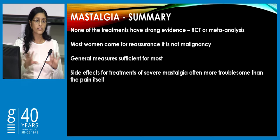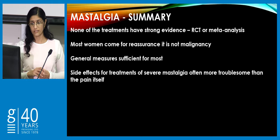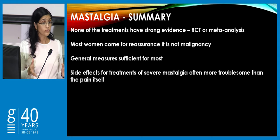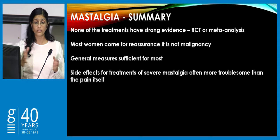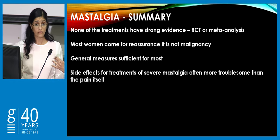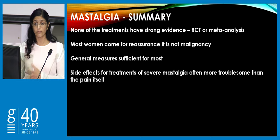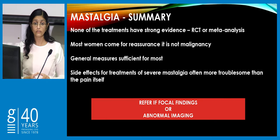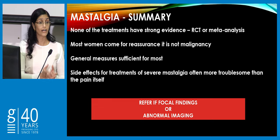In summary for mastalgia, none of these treatments have good strong RCT or meta-analysis evidence. Most of these women are coming to you because they want reassurance it's not a malignancy. In private practice, under-40s would get an ultrasound; 40 to 45 would get an ultrasound and mammogram. In the public system, resource constraints mean general measures are usually sufficient for most patients. If there are focal findings or abnormal imaging, we want to see them in breast clinic.